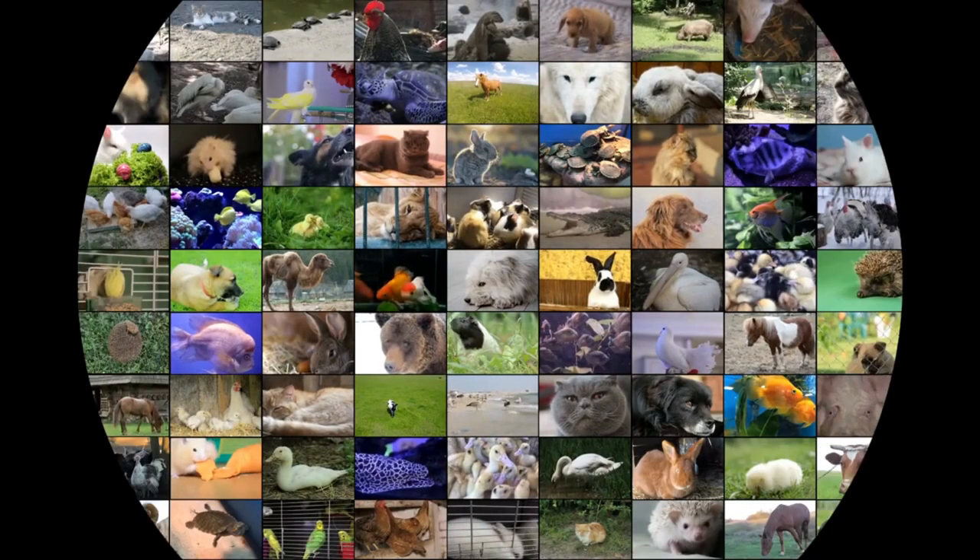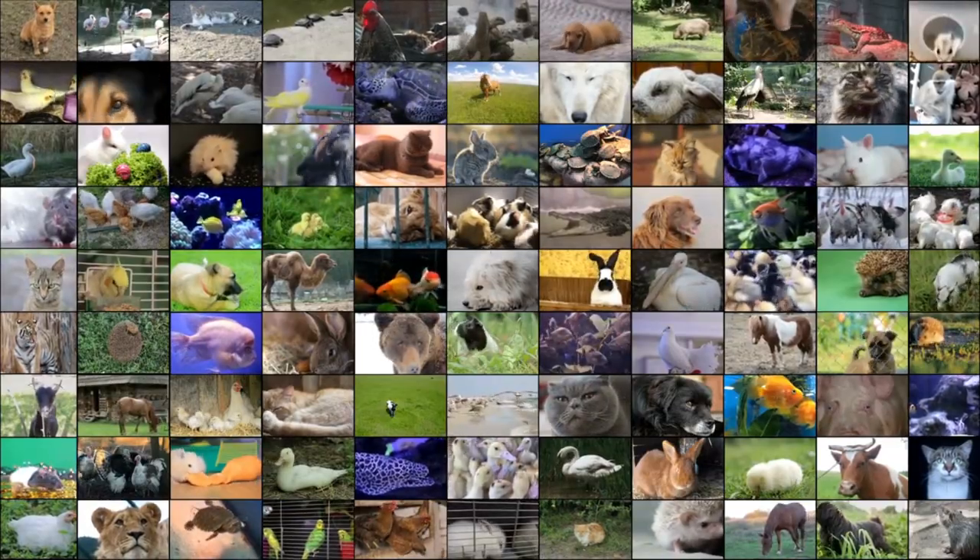Hi awesome people! Welcome to our Pets Academic Channel. Today, I'm talking about the topic: How Much Does a Capybara Cost? If you are new to our Pets Academic Channel, please subscribe. You can also like and comment on our videos so that we can get to know you better.